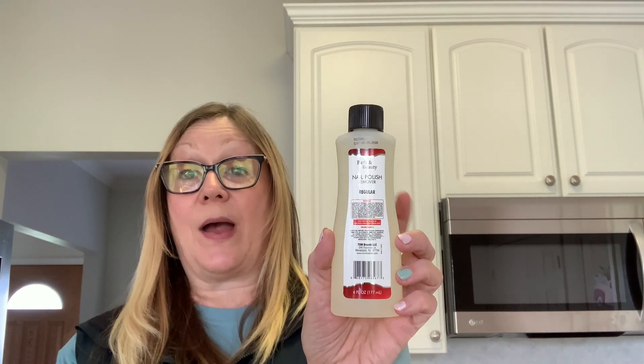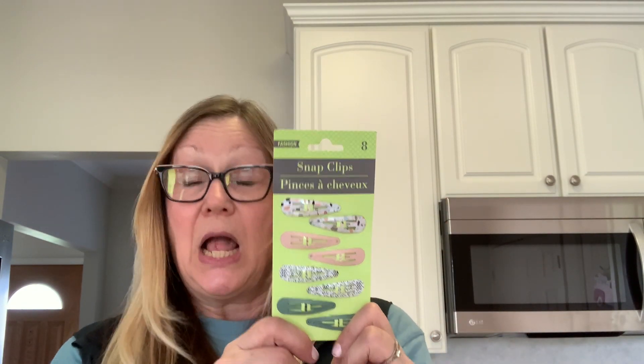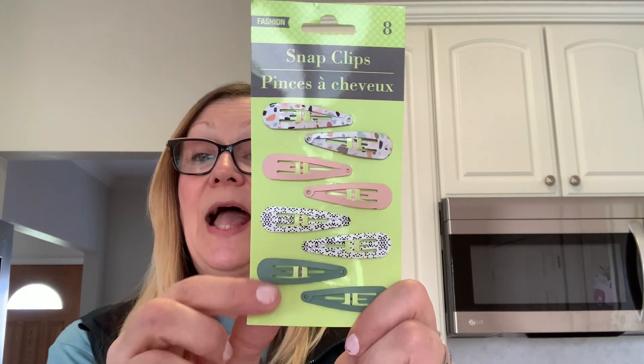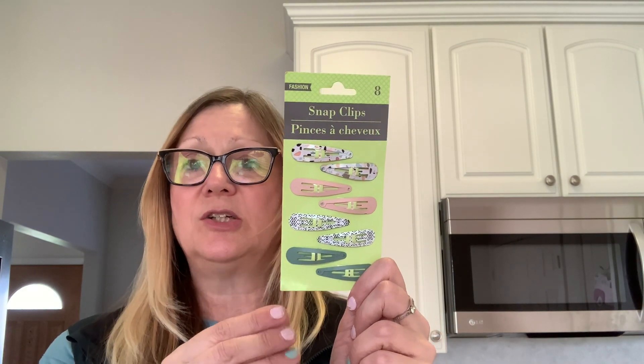I also picked up these hair clips. As you can see, I let my hair go, and I just think it'd be kind of nice someday to put a clip in my hair — maybe when I'm cleaning. I did like this pattern and the colors are just really nice. I think they are very, very nice colors for summer. You get four sets in here.